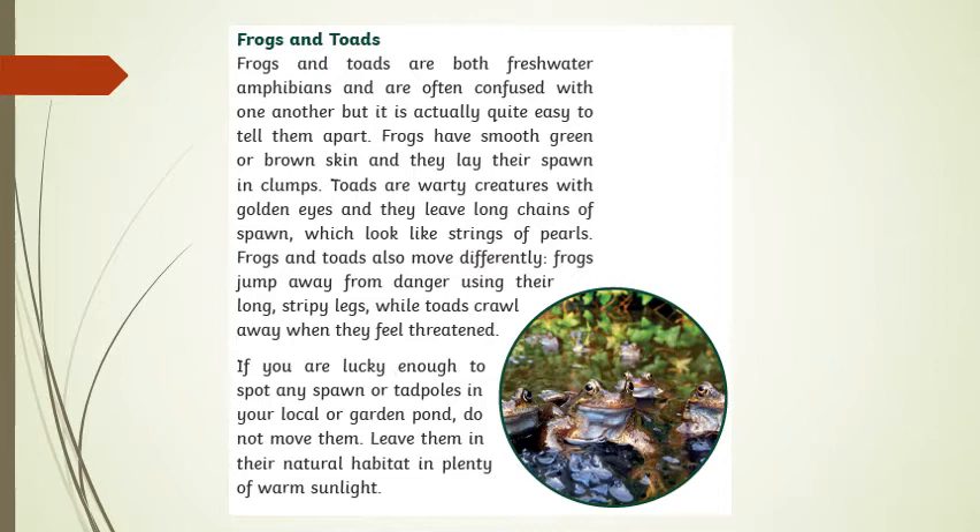Frogs and toads also move differently. Frogs jump away from danger using their long stripy legs, while toads crawl away when they feel threatened. If you are lucky enough to spot any spawn or tadpoles in your local or garden pond, do not move them. Leave them in their natural habitat in plenty of warm sunlight.